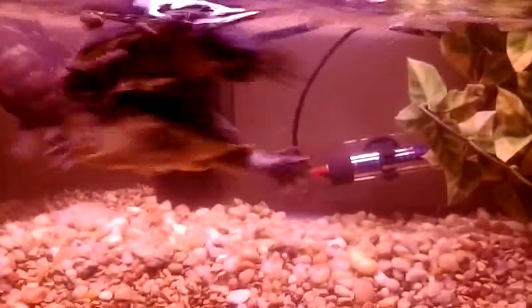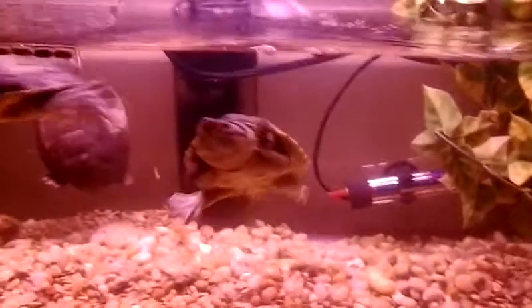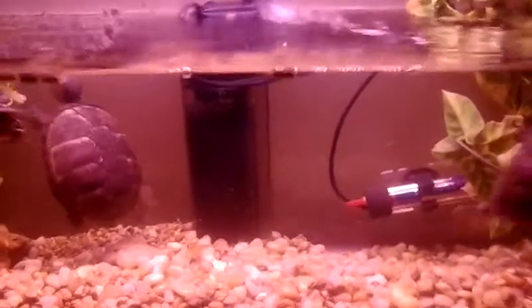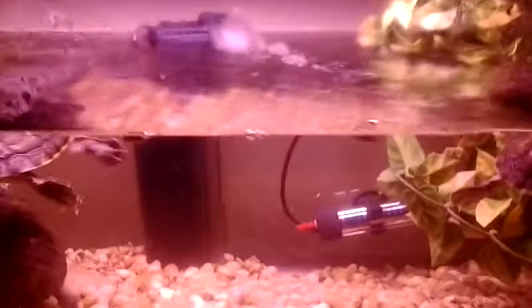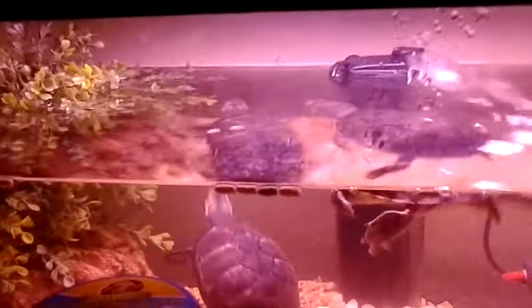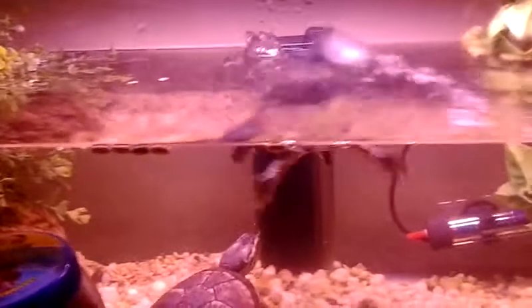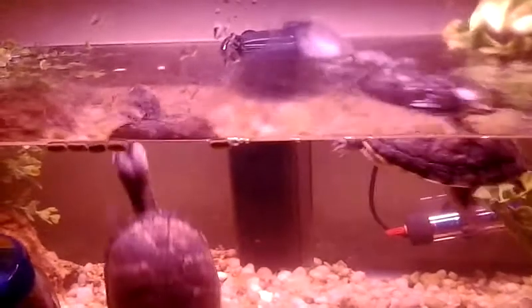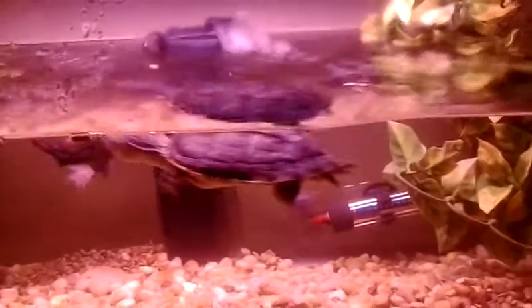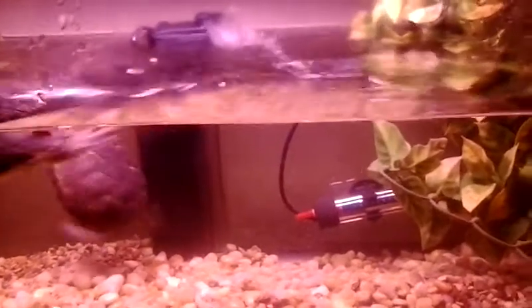I'll keep you guys updated — they're actually going to be moving into a bigger tank. I'm going to get another 40 gallon breeder and give them an area to haul out. They climb out on the plants for now and seem to like it, but when I did have a dock in there they never would completely come out of the water. I think they're more aquatic species — they really don't care to be out of the water. Maybe females when they're nesting, but that's about it.